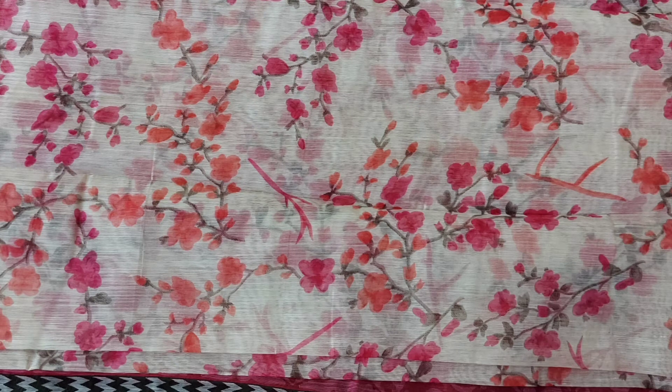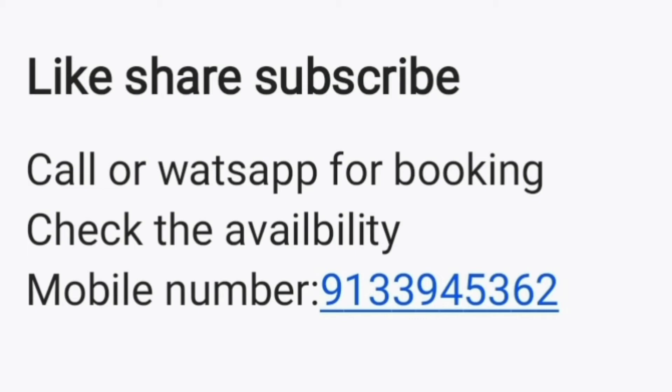If you like this sari, please like, share, and subscribe. Send a message on WhatsApp or give a call. Check stock availability and make a booking — just 600 rupees. Thank you so much for watching.